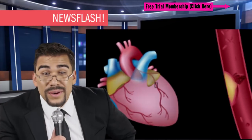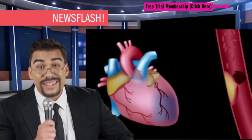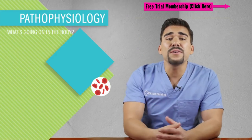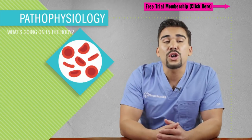We'll keep you updated, but as of right now things do not look good. This has been Cardiac Carl in the Coronary Traffic Report, back to you in the studio. Thank you so much, Carl. That looks really serious. Now for the pathophysiology of an MI, it's actually very simple, but first let's start with how the heart normally functions.